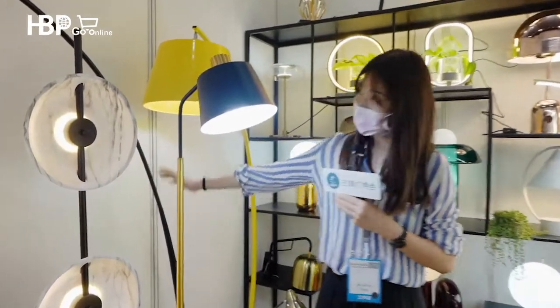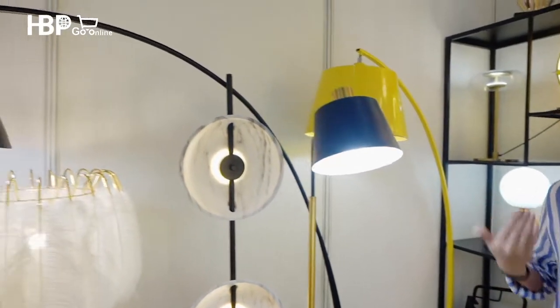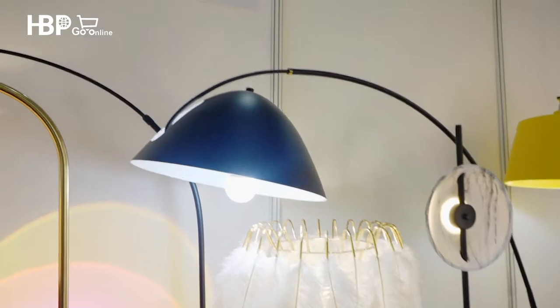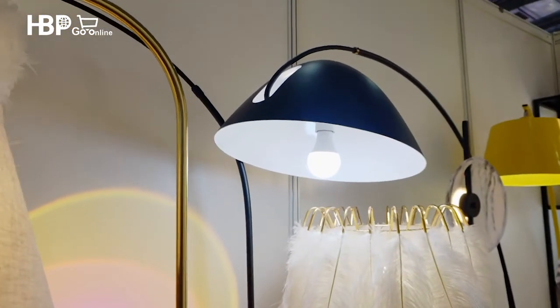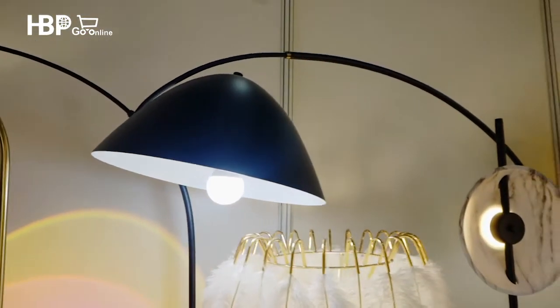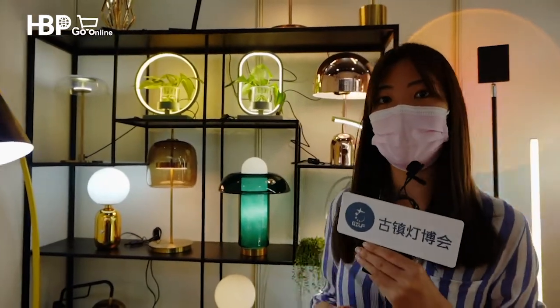If I want a simple and modern style lamp, I will probably choose this kind — the dark one. You can put it in your bedroom as long as your bedroom is big enough, or you can put it in the living room. I think this kind of style will never go out of fashion.